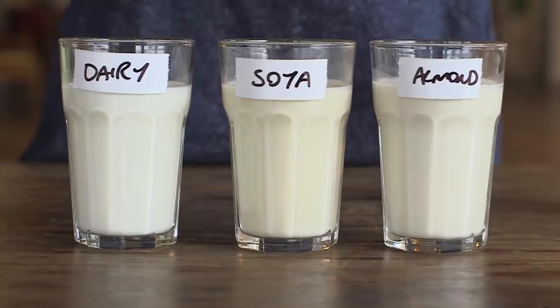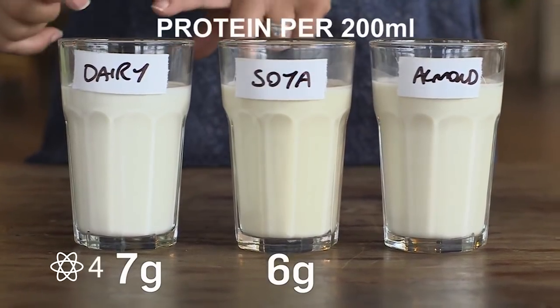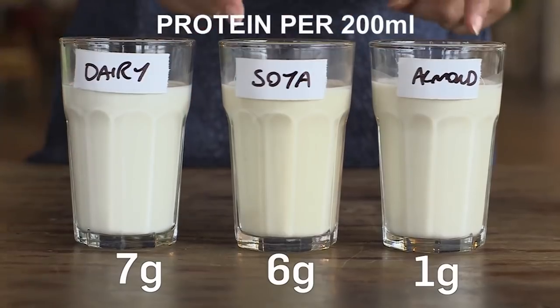Any milk substitute is going to have to work pretty hard to match it. Take protein, for example. In milk and in soya, there's tons of it. But look at almond — hardly any at all.